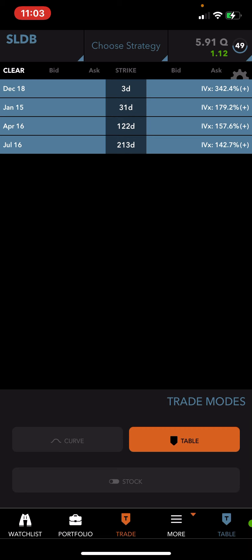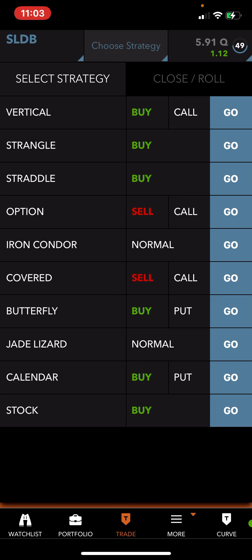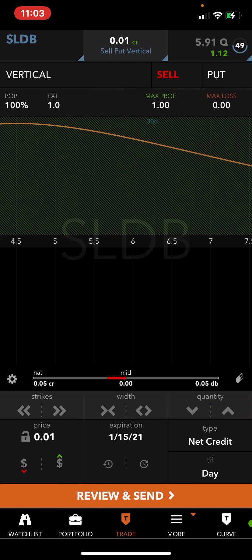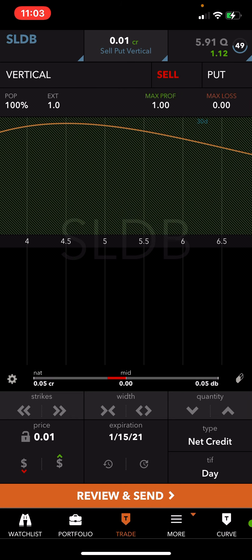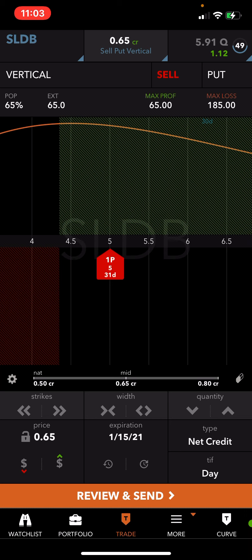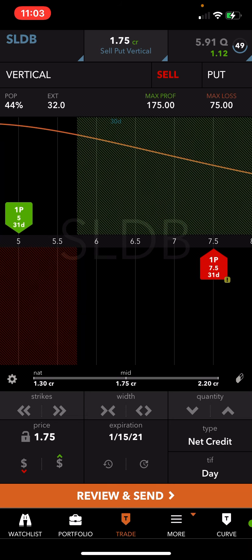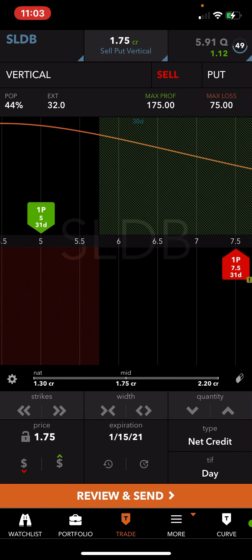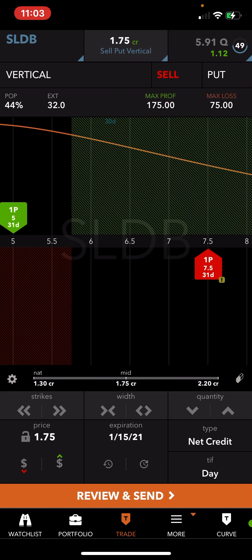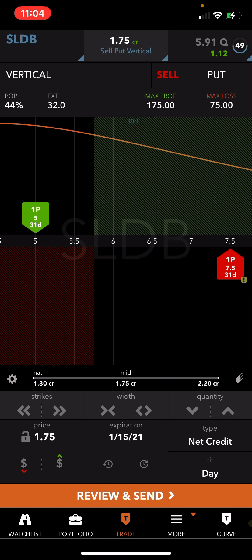Let me go to the curve view and choose a strategy — we'll go to put sell. Right here, we're going to move this to the 7.50. I did it in the money — sold the 7.50 and bought the 5. You can actually do it for a better credit now of $1.75, which is 30 cents better than what I got. So the trade: sell the 7.50 put, buy the 5 for protection just in case.